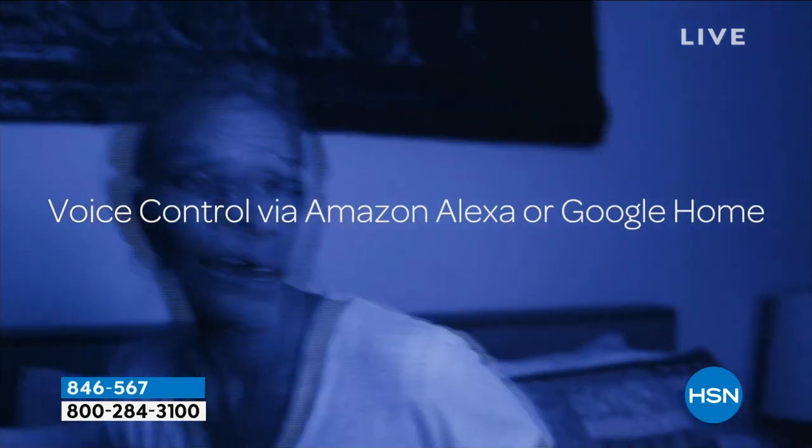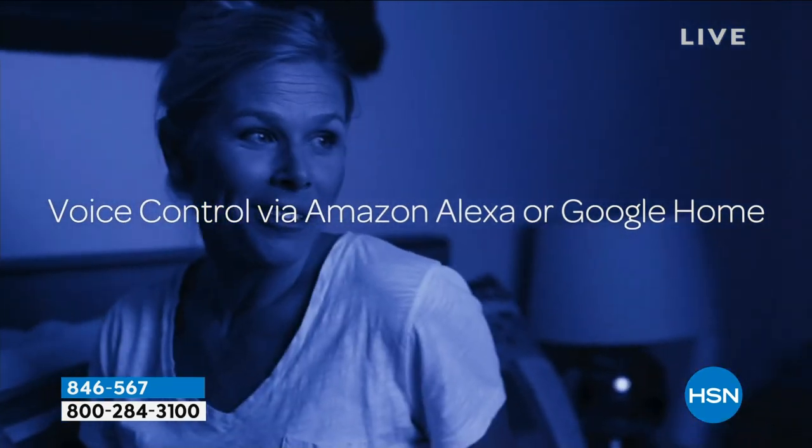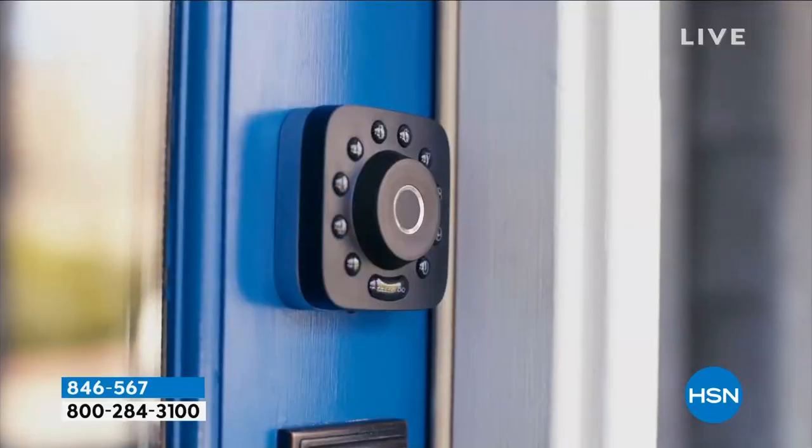Say your batteries happen to die — guess what? You can actually plug in a backup. You can even use Alexa or your Google Home.